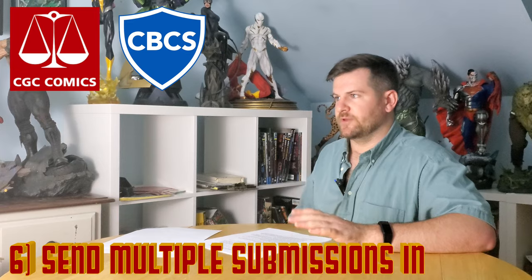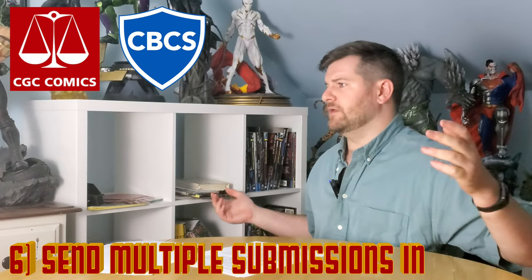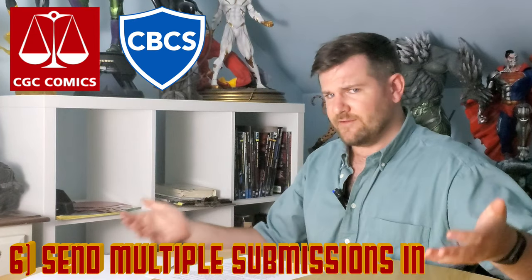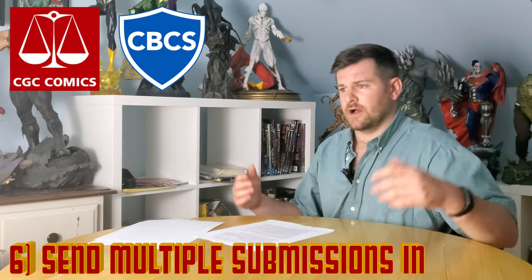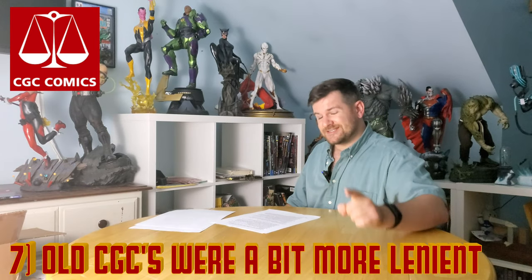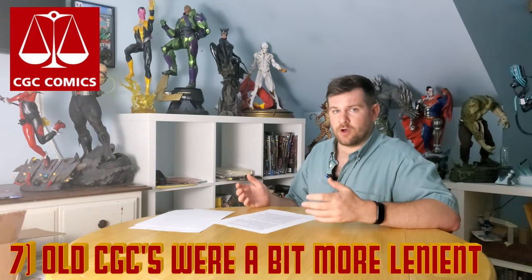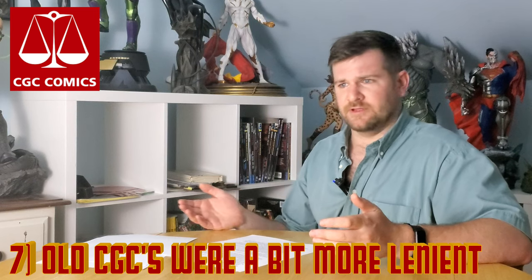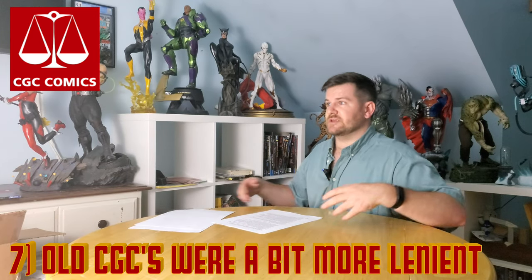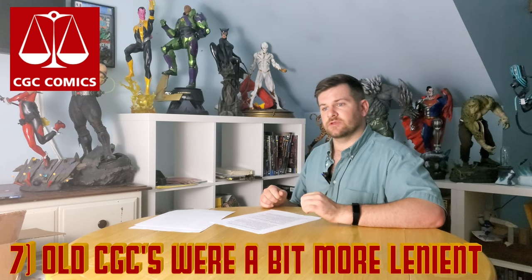I saw people online say don't submit the same tiers together — I completely disagree. I always send like five standards with ten economies with maybe 25 moderns, all in separate batches stuck in the same box. You save on shipping. I've submitted thousands of books to both CGC and CBCS and it always makes more sense to do it that way. Also important: old CGC slabs were graded more leniently but judged more harshly on page quality. So you might see a CGC 7.0, get it pressed and regraded, and suddenly it's a 6.0, but maybe it had off-white pages before and now has white pages. Comics are judged a little more harshly than they were 15 years ago — so beware.